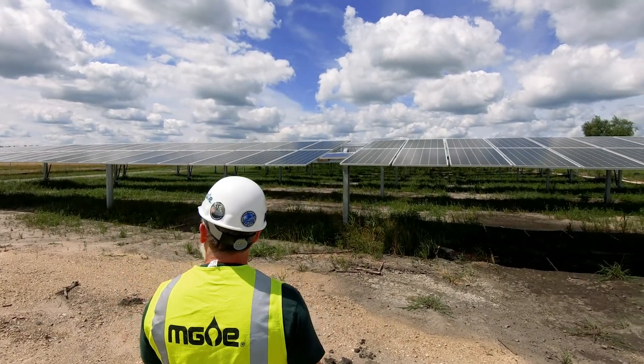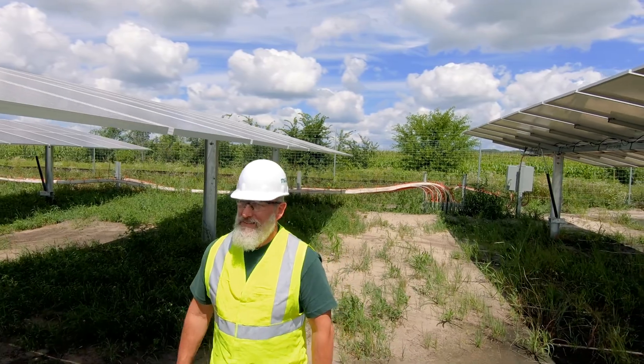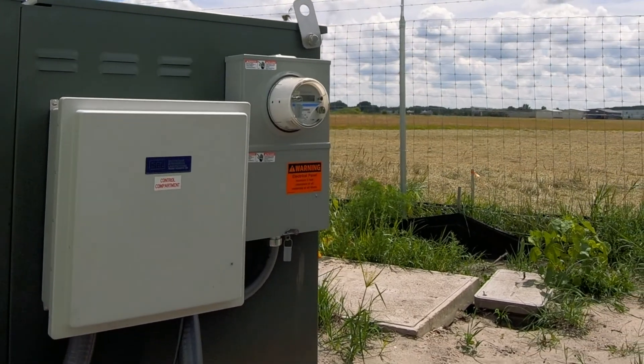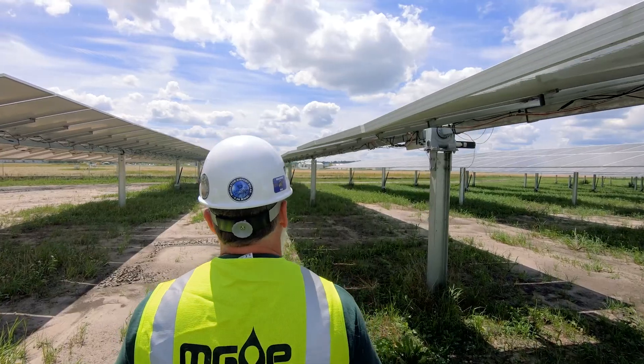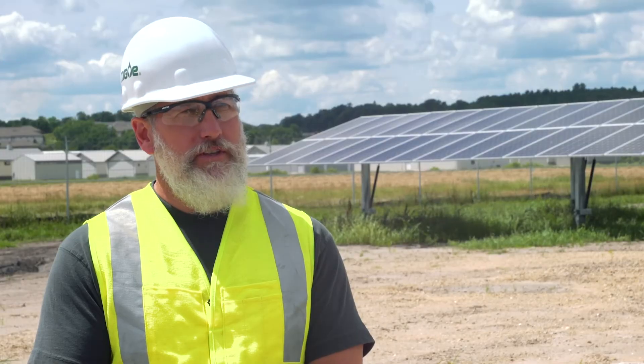This site communicates with our MG&E EMS system. The EMS system is our energy management system. MG&E EMS is able to see exactly what this is producing at any point in time, and sometime in the near future, our customers will be able to look online and see the amount of energy that this plant is producing.